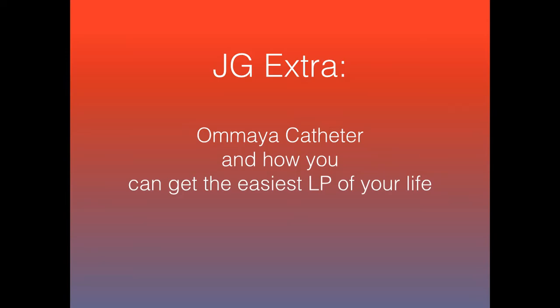Hey everyone. So another JG Extra. I know it's been a little while, but in-service studying kind of got me, and then I started focusing on some other stuff. A quick one today. This one is a pretty interesting one, something I had never heard about before until I saw this patient. Basically, it's the Ommaya catheter and how to get the easiest LP of your life.